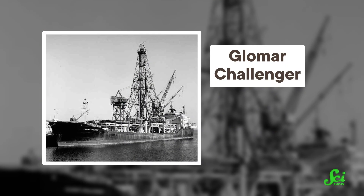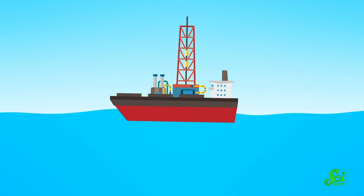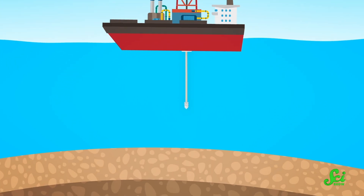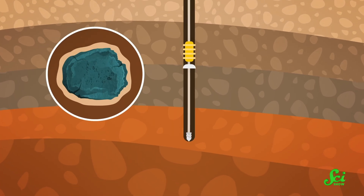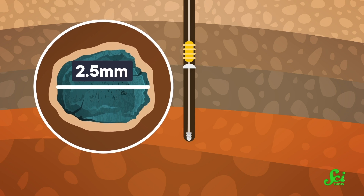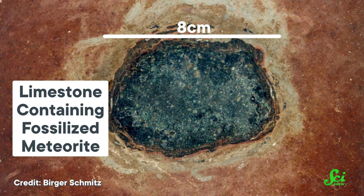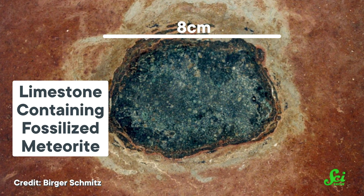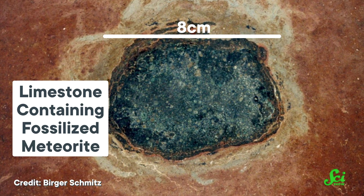In 1982, scientists set sail aboard a ship with a giant drill stuck on the back of it. Their goal? To extract columns of seafloor and let layers of sediment tell a geologic bedtime story. But nestled within a layer around 66 million years old, they found something completely unexpected — a fossil, just two and a half millimeters across. But it was not one of the last dinosaurs or any other life forms wiped out when a massive space rock hit the Earth. It was a fossil of a rock, a rock that came from space. It could be a fragment of that deadly meteorite. And as one of the first fossilized meteorites ever discovered, it has shown us a new way to learn about our planet's past.